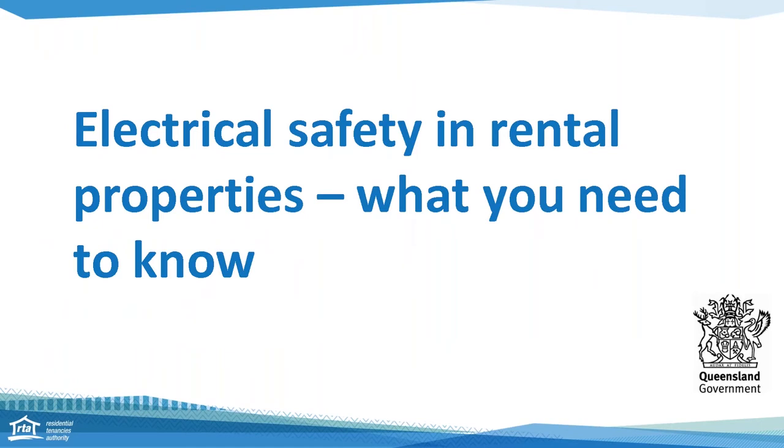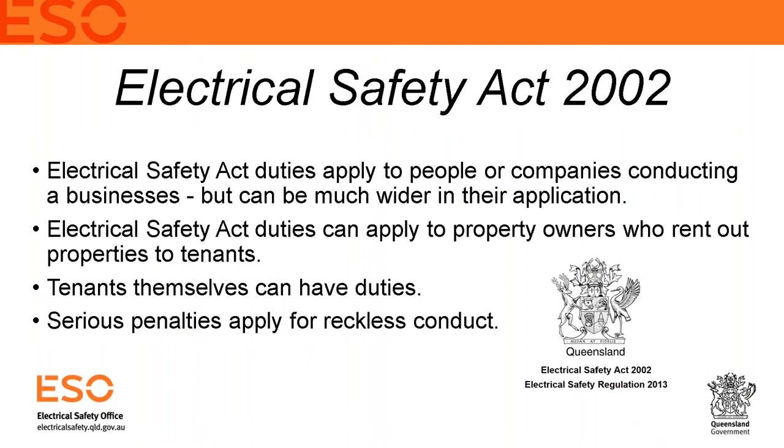I'm now going to hand over to Michael from the Electrical Safety Office. The information Michael will share will help both property owners, managers and tenants. Thank you Lynne, and thank you to the RTA for giving us the opportunity to come in and pass on the electrical safety message to all involved.